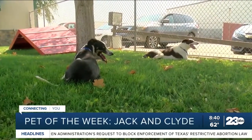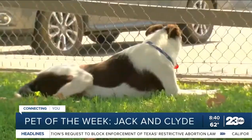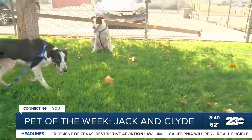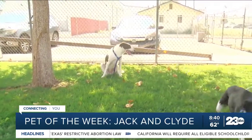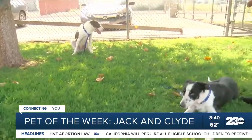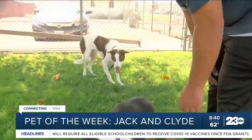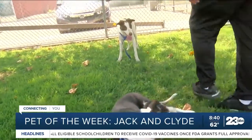So here we have Jack and Clyde. They're both about two years old and they were actually owner turn-ins — their previous owner just did not have the space for these two dogs. They're border collies, about 45 pounds, and they are really, really well-mannered and very nice dogs.